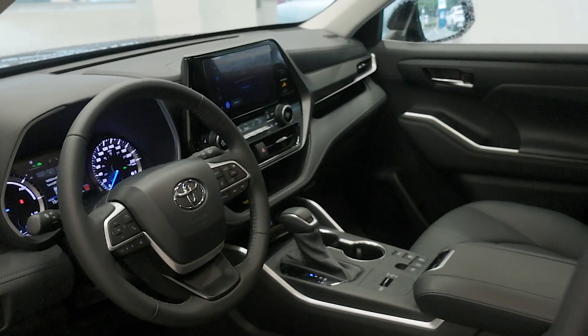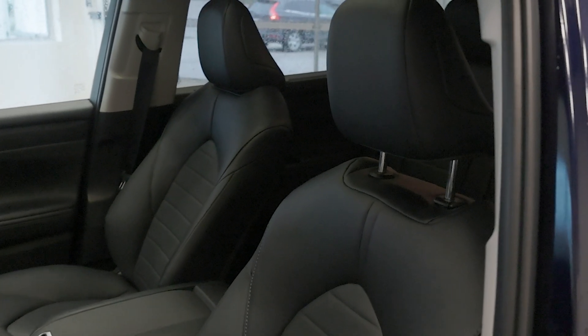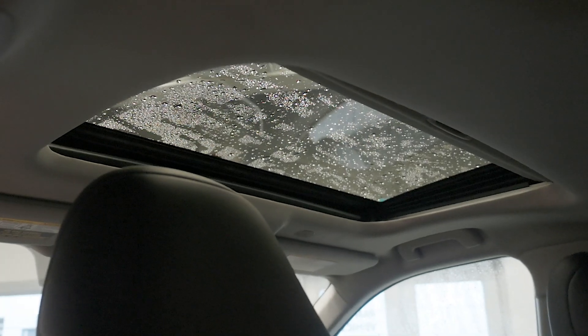The XLE Hybrid trim offers a premium interior featuring high-quality materials and a range of tech enhancements. With seating for up to 8, it provides ample space and comfort with soft-touch trim seating, heated front seats, and a power sunroof for an airy feel.